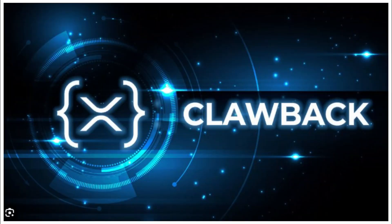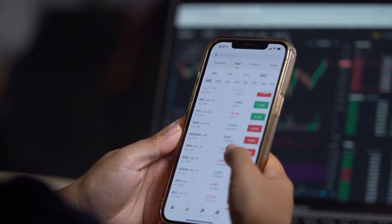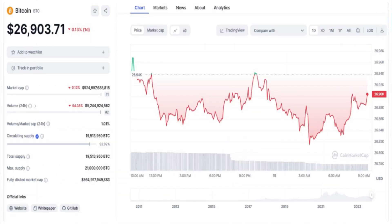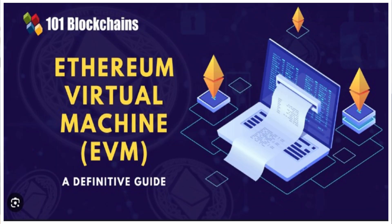What is the clawback feature and what amendments are they currently making on the XRP ledger? We will be covering this and more, including the battle on the pressure of Bitcoin price between $27,000 and $28,000, and a detailed analysis of what an Ethereum Virtual Machine (EVM) is and how it works.